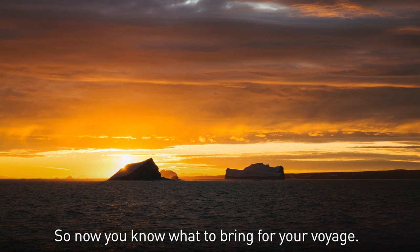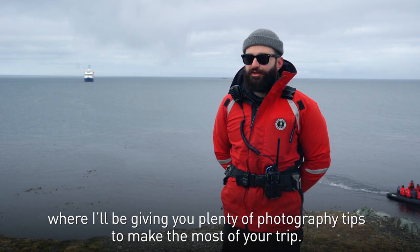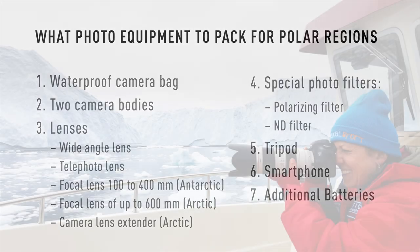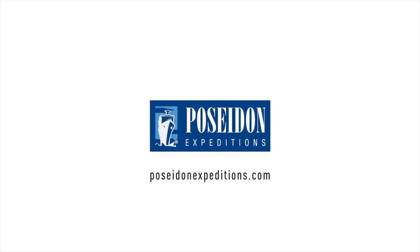So now you know what to bring for your voyage. I look forward to seeing you aboard a Poseidon Expeditions vessel in the near future, where I'll be giving you plenty of photography tips to make the most of your trip. I'll see you in the near future.